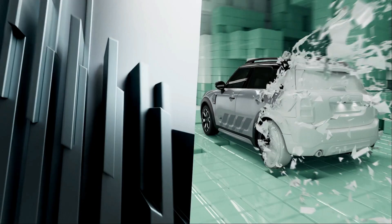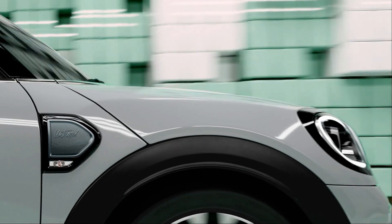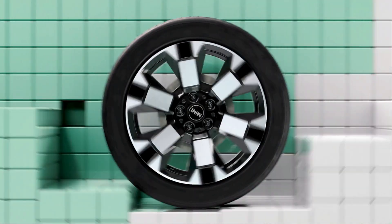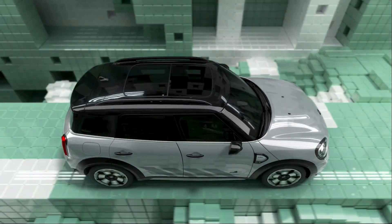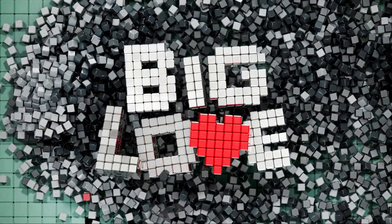The Mini Cooper Countryman 2023's plus-size proportions — a plus size for a Mini — make it more useful than most other Mini models, which are better suited to handling two passengers. While the increased dimensions and extra mass reduce the fun factor, one of the brand's hallmarks, the Countryman's larger size might appeal to a wider audience than its smaller sibling. This is the maxi Mini: it has a large rear seat and ample cargo space, at least compared to the rest of its family.